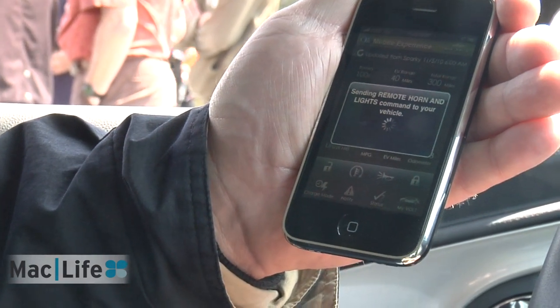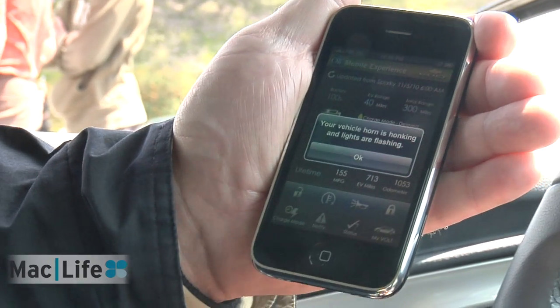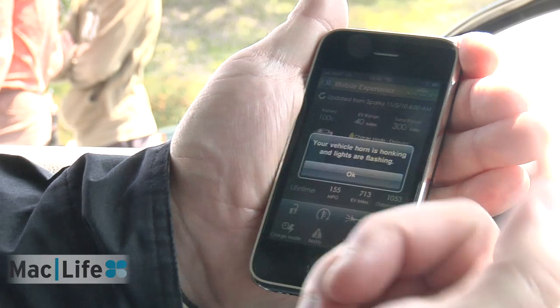Want to sound the horn? Say you can't find your car — you parked it in the driveway or you're in a parking structure and you can't find it. Your horn is honking and the lights are flashing.